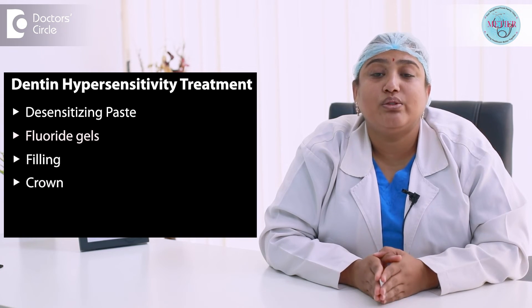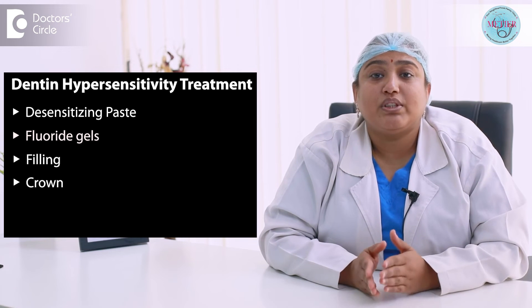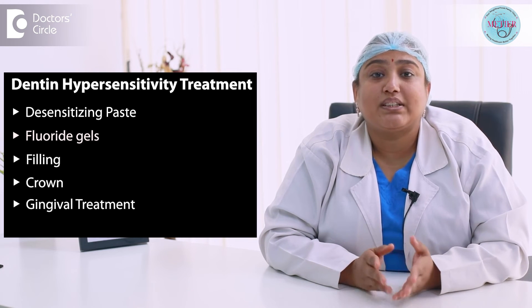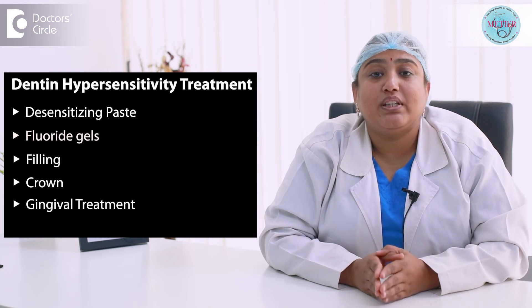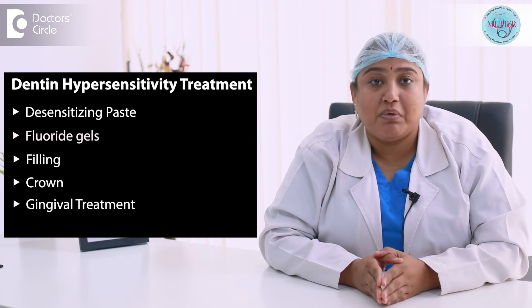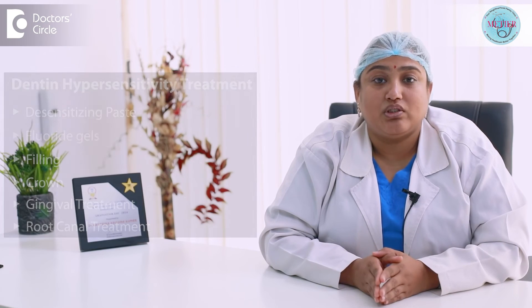In certain defect cases, options like filling and crowns are used to correct it. If the defect is with the gums, gum treatments or gingival treatments like scaling or gum grafts can be done. In severe cases where there is involvement of the dental pulp, the dentist will advise a root canal treatment to eliminate the pain.